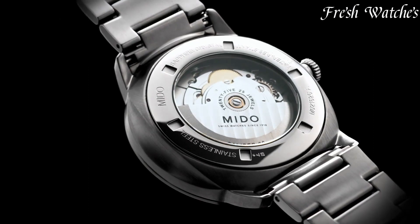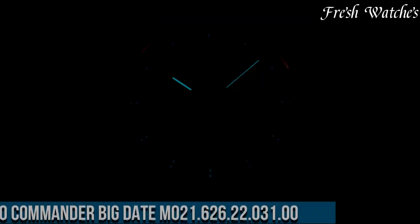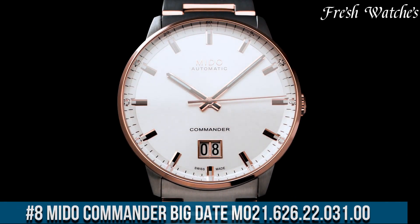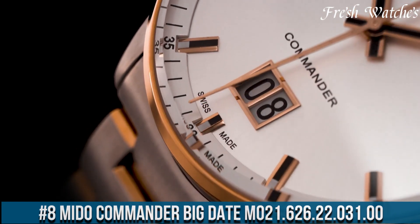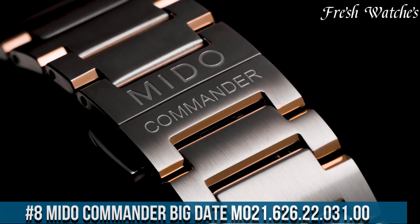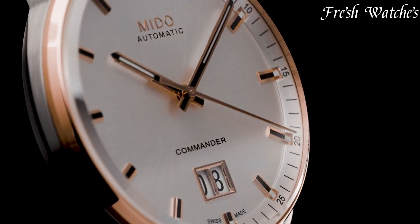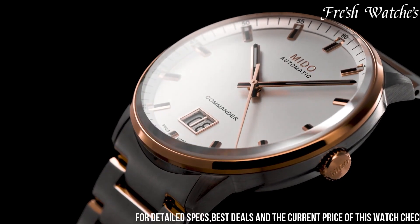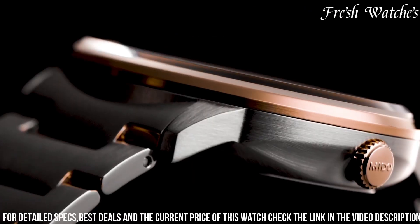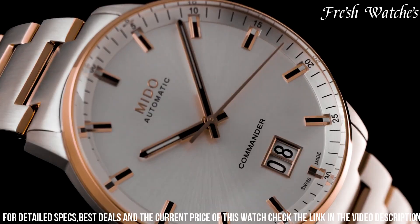All the links to the watches you'll find in the description below. Number 8: Mido Commander Big Date M021.626.22.031.00 — an epitome of classic elegance and modern design. This timepiece embodies Mido's commitment to timeless sophistication. The 42mm stainless steel case, complemented by a brown leather strap, exudes a perfect blend of robustness and refinement.